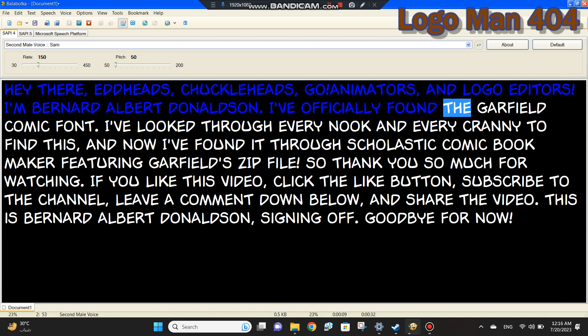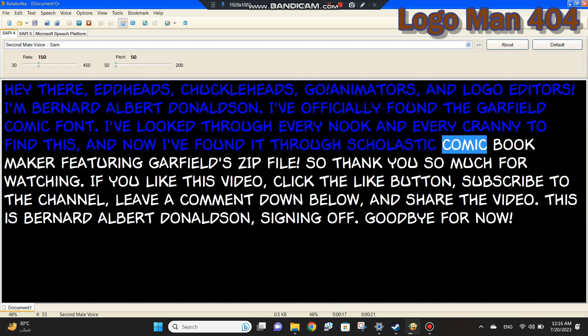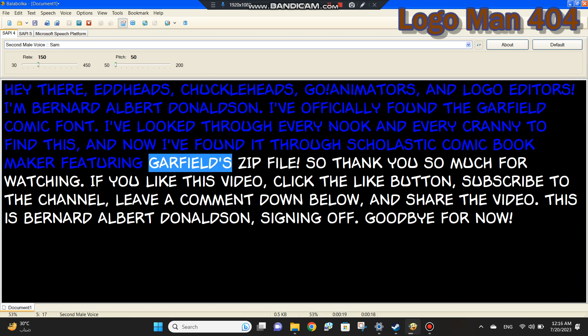I've officially found the Garfield Comic Font. I've looked through every nook and every cranny to find this, and now I've found it through Scholastic Comic Book Maker featuring Garfield's zip file.